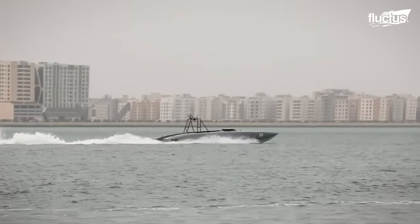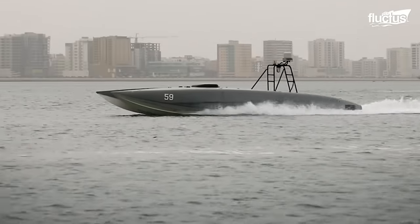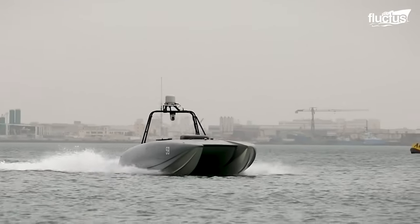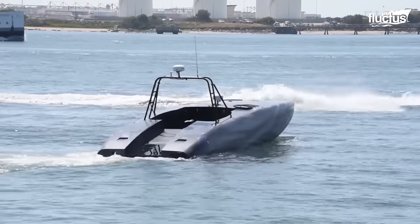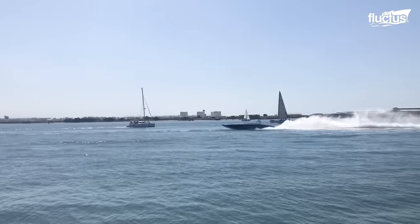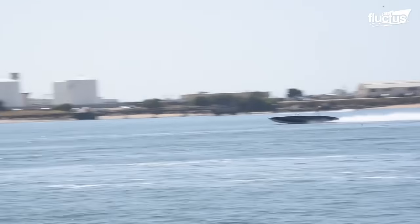The T-38 USV has a burst speed of 80 knots, a cruise speed of 25 knots, a weight of roughly 3.25 US tons, and a payload capacity of up to 2.25 tons. Considering the carrying capacity and speed of the T-38 unmanned surface vehicle, its role becomes pivotal in the effectiveness of the cargo transportation of the US Navy.